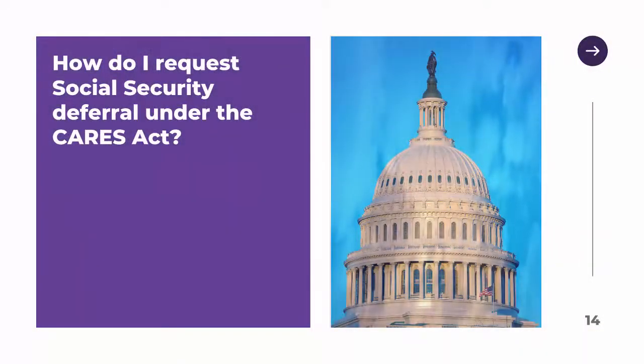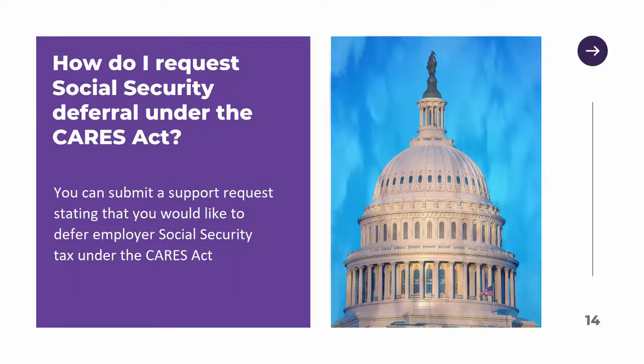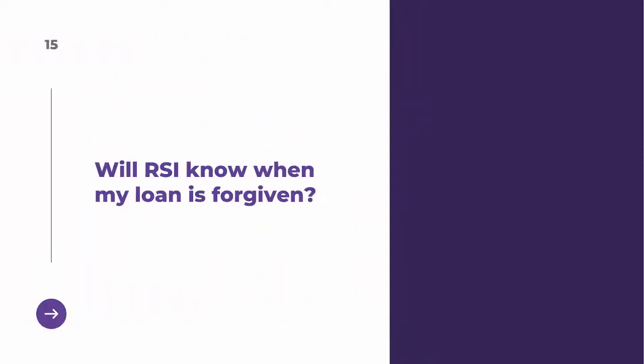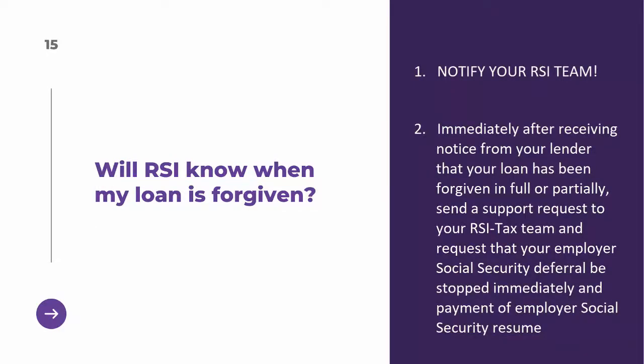To request social security deferral under the CARES Act, you can submit a support request stating that you would like to defer employer social security tax under the CARES Act. RSI will only know when your loan is forgiven by you notifying your RSI team. Immediately after receiving notice from your lender that your loan has been forgiven in full or partially, send a support request to your RSI tax team and request that your employer social security deferral be stopped immediately and that payment of employer social security resume.